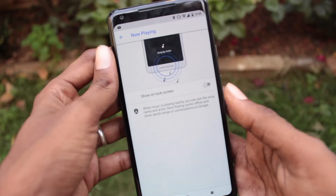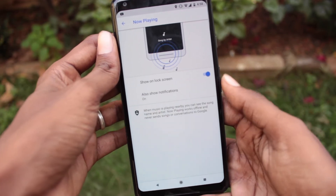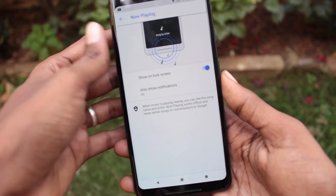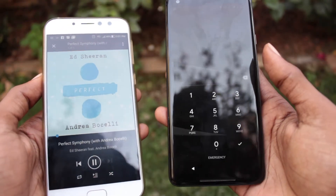Now whenever a song is played, the song name will be displayed on the lock screen. The impressive part is it even works when the device is offline. Again, it is still in the developing stage and you can't expect it to work well every time.